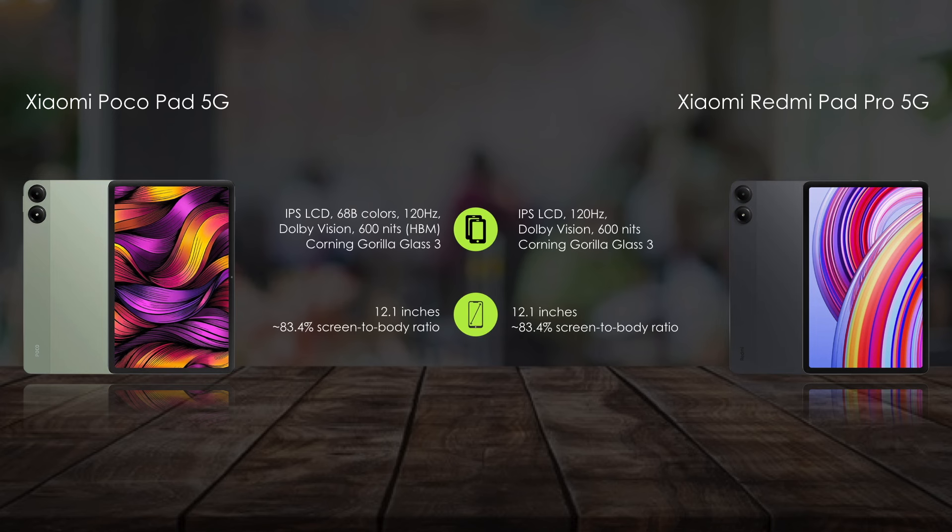Next, comparing the display features — they offer a 12.1-inch IPS LCD display.